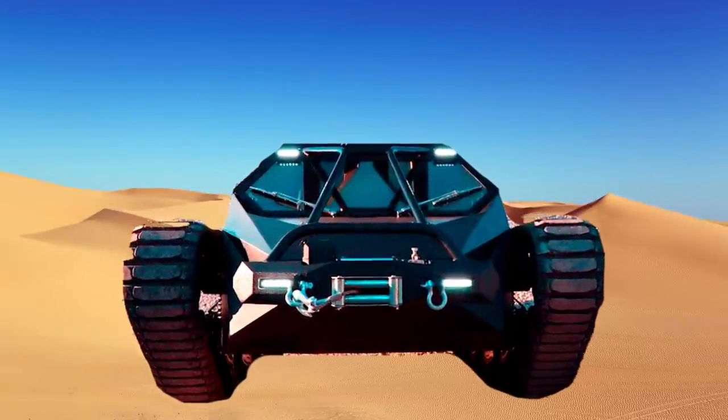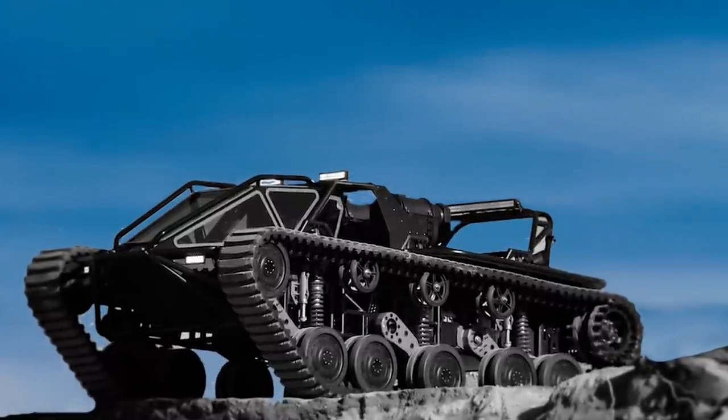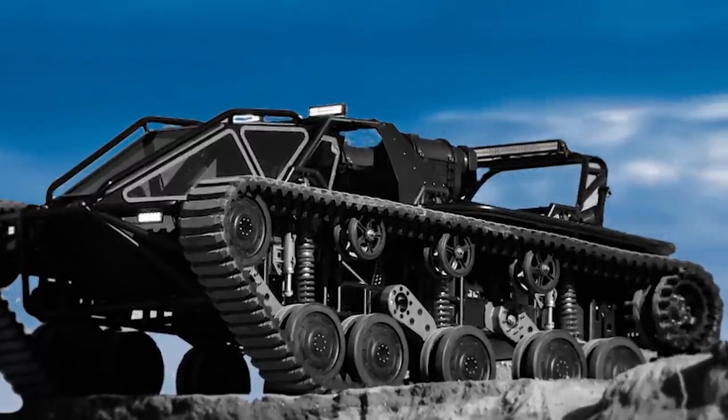And just take a look at the cockpit of this thing — it's like driving a space shuttle. It works in the snow, it can basically drive up walls of sand, and if there were ever an apocalypse, this is the vehicle I would want to be driving.